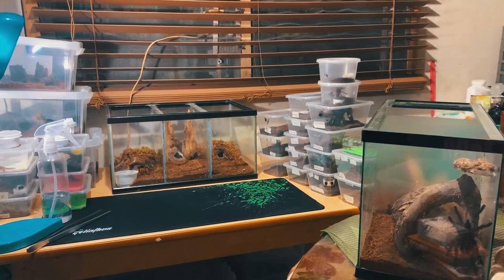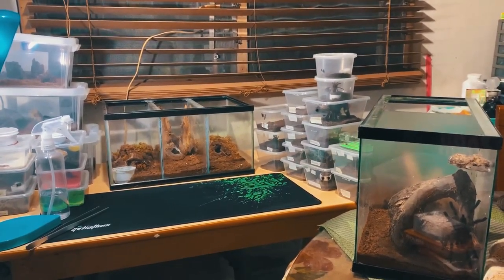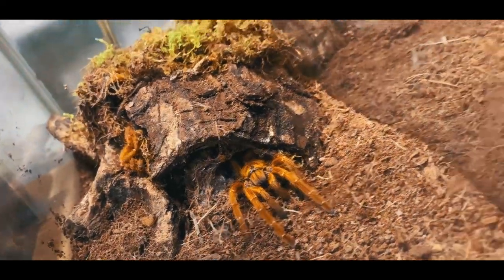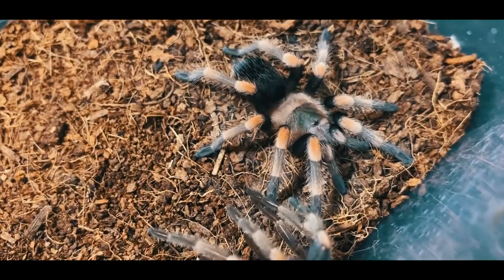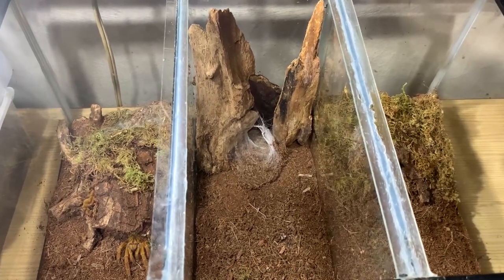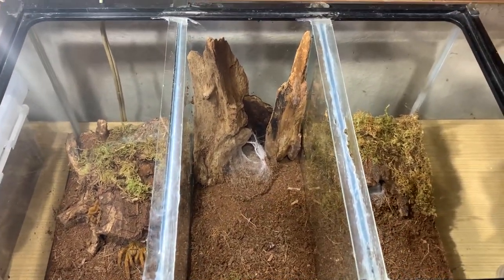This is the continuation of my first video, so this will be my second! Welcome to Kingdom Animalia. These will be the first three pets that I will be introducing.